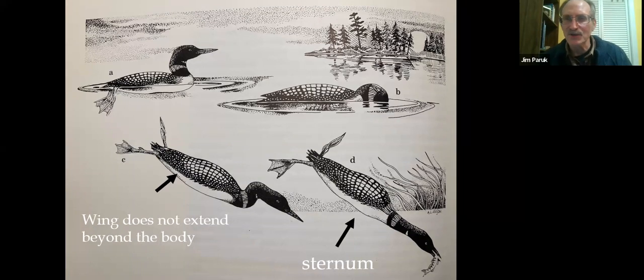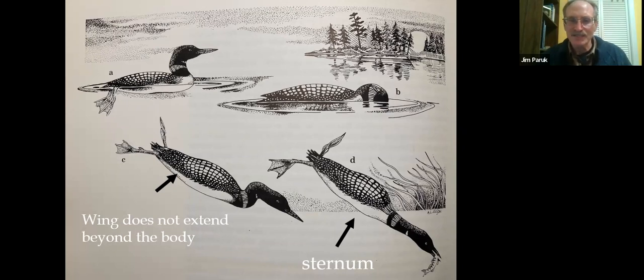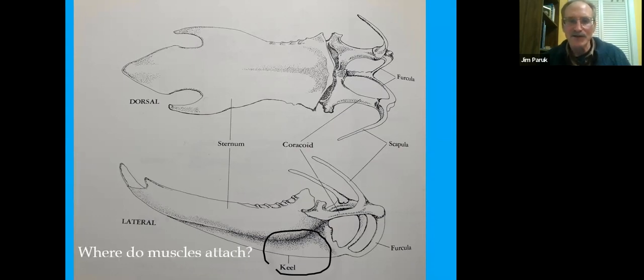On the sternum or breastplate of a loon, you'll notice the breastplate is very flat, so they have very flat chests. The keel — where on a chicken, turkey, or even a duck it would be very extensive for muscle attachment — on a loon is very narrow, so there's very little room for muscles to attach. Consequently, their chest muscles are underdeveloped compared to other birds, and that has consequences.